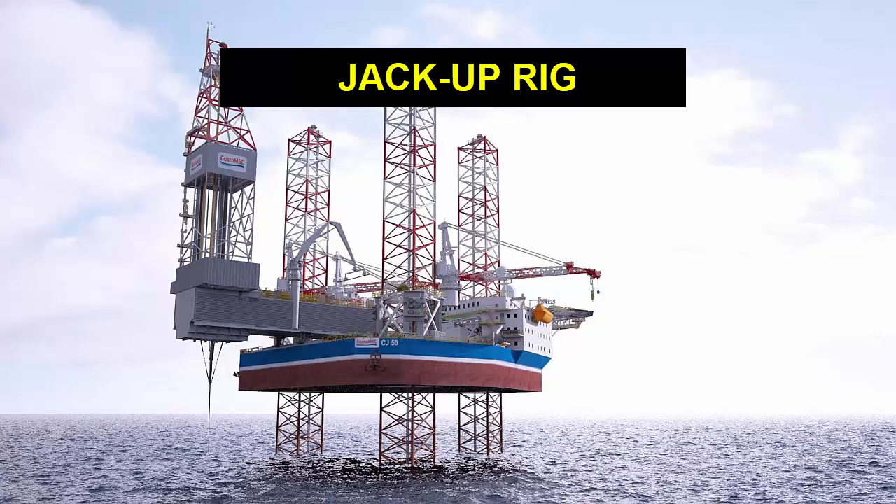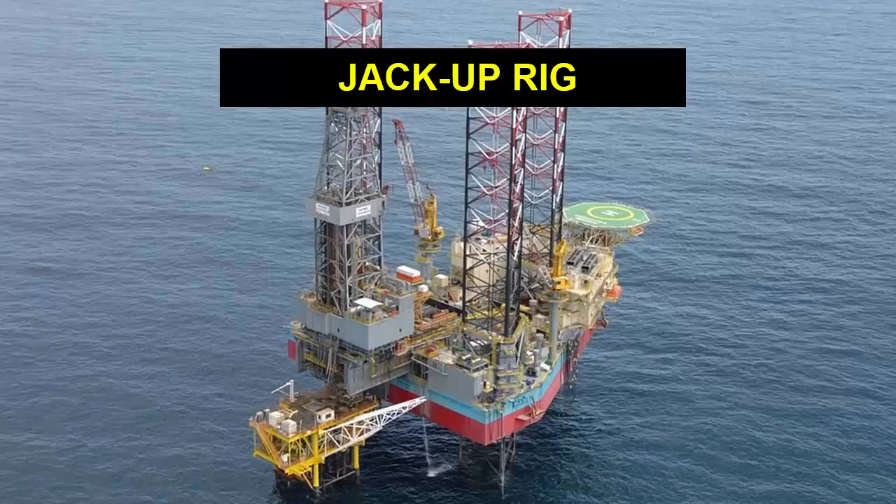Overall, the jackup rig plays a crucial role in the oil and gas industry, helping to extract valuable resources from beneath the ocean floor. Its innovative design and engineering have made it an essential tool for offshore drilling, and it will likely continue to play a vital role in the industry for years to come.